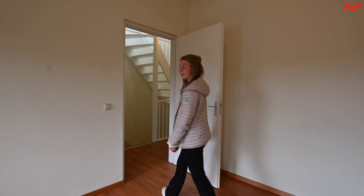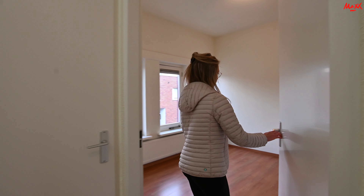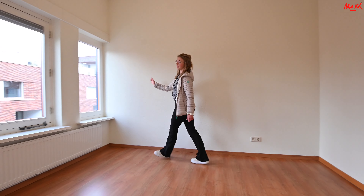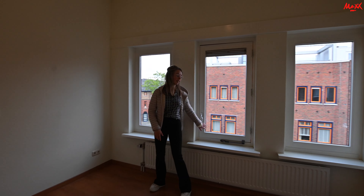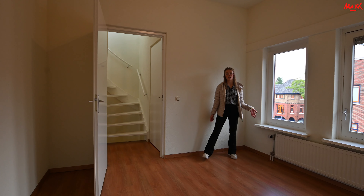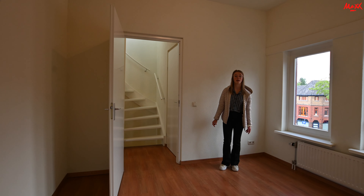Dan gaan we nu even naar de tweede slaapkamer — die is aan deze zijde. Deze slaapkamer geeft uitzicht op de voorzijde van de woning. Ook hier weer veel raampartijen met de mogelijkheid om het raam open te doen, weer voor de frisse lucht. Ook hier is ruimte voor een tweepersoonsbed, eventueel een kast en een bureau.